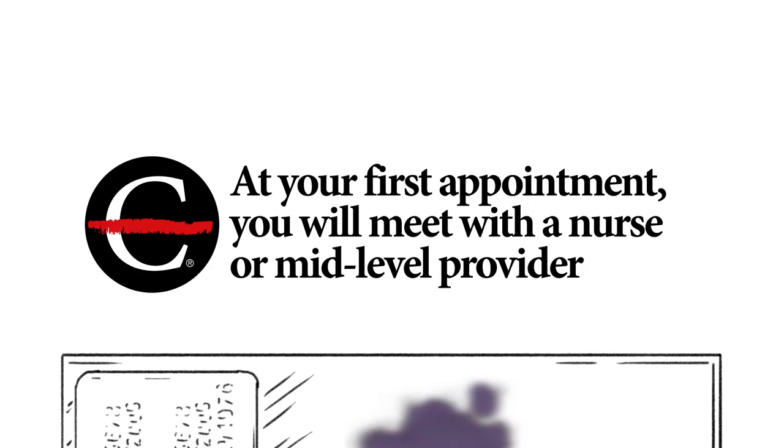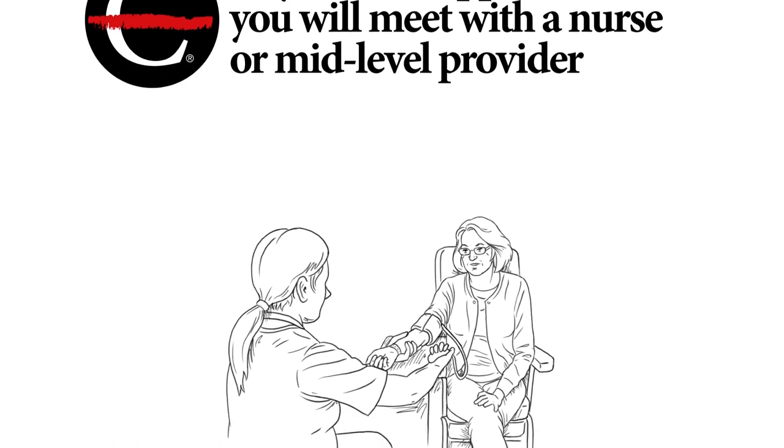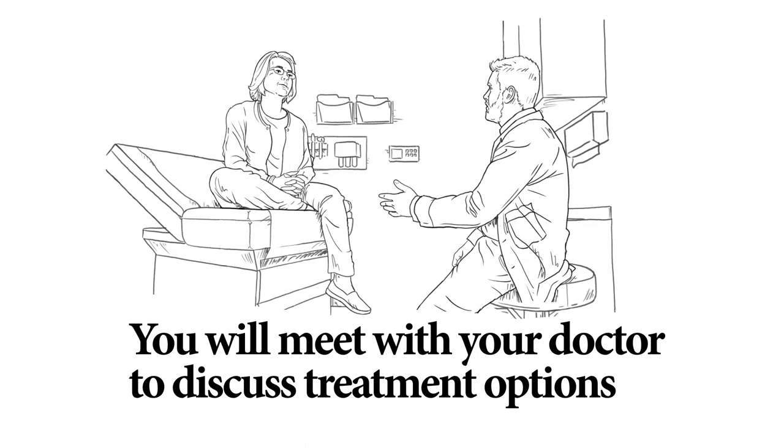At your first appointment, you will meet with a nurse or mid-level provider, like a physician's assistant. They will weigh you, check your blood pressure, and take your temperature. Then, you will meet your doctor to discuss your treatment options.